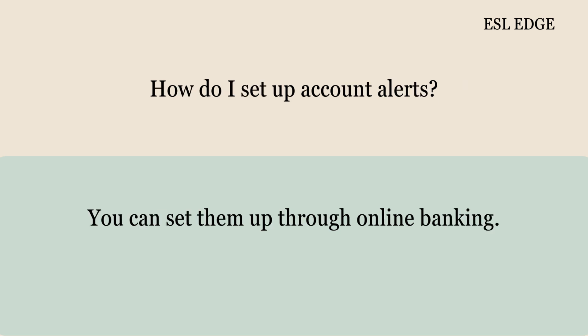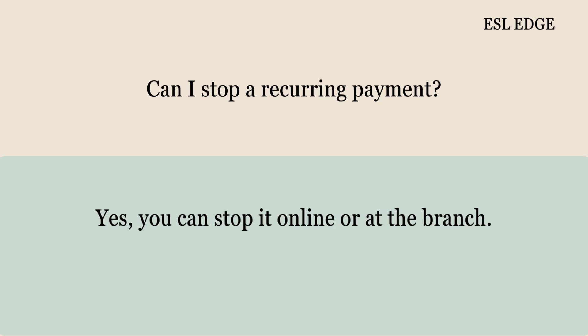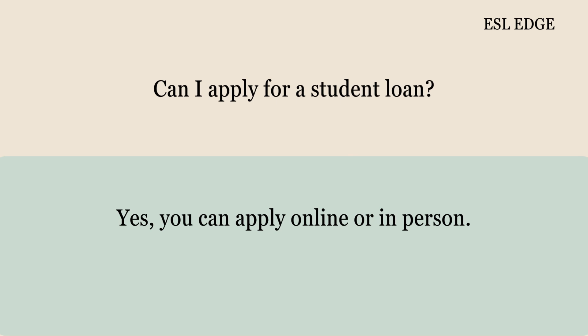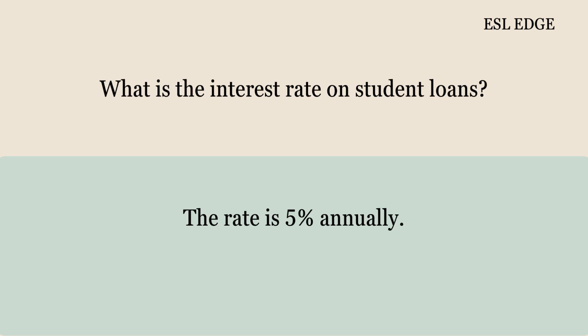How do I set up account alerts? You can set them up through online banking. Can I stop a recurring payment? Yes, you can stop it online or at the branch. How do I get a copy of my tax documents? We can print them for you. Can I apply for a student loan? Yes, you can apply online or in person. What is the interest rate on student loans? The rate is 5% annually.